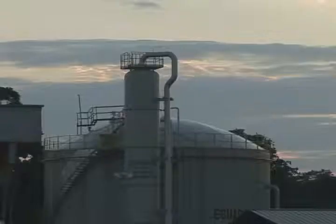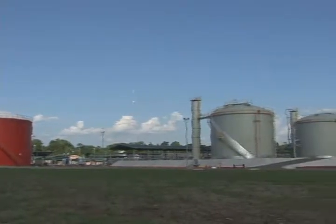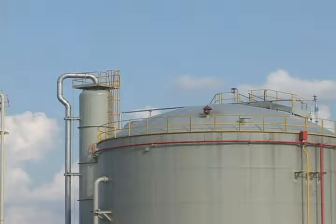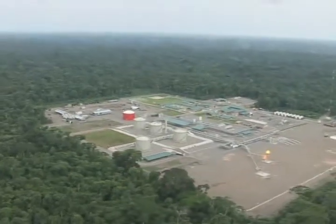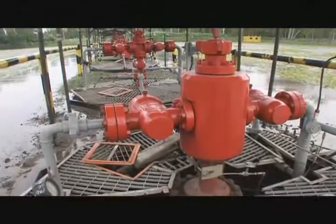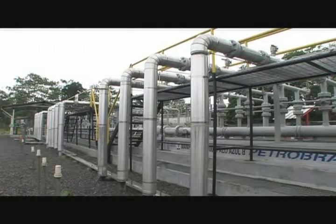In Ecuador, a country located in South America, traversed by the Equatorial Line and the Andes Mountain Range, Petrobras has conducted operations in the exploration, production, and transport of petroleum since 1996. Block 18 consists of the Pata and Palo Azul fields, with a concessionary area of 110,000 hectares, located in the province of Oriana, in the Ecuadorian Amazon region, 300 kilometers from Quito, the capital of Ecuador.